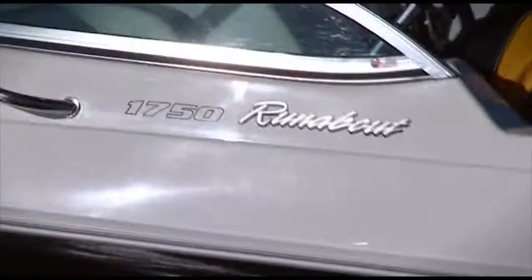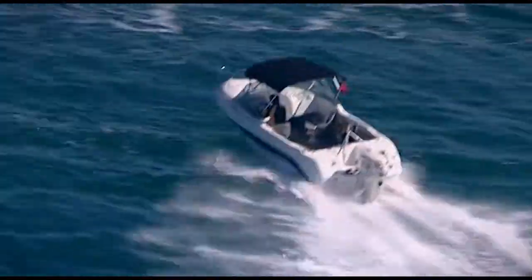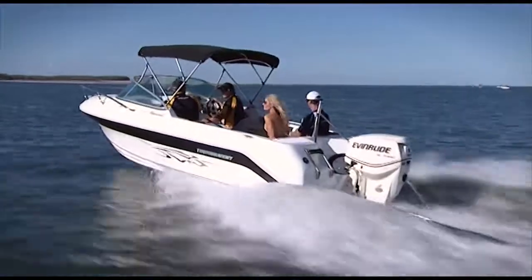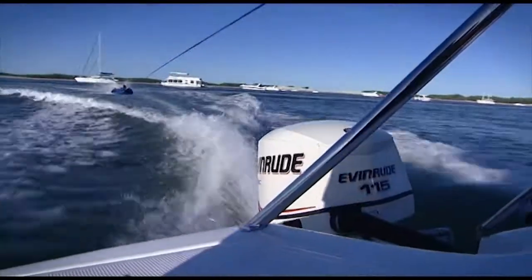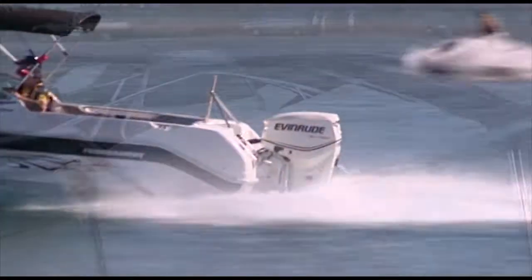The 1750 Runabout has been purposely designed in accordance with feedback received from our valued customers. If you're looking for family appeal, functionality, fishability, performance and outstanding durability, then you can't go past Tournament Pleasure Boat's 1750 Runabout.